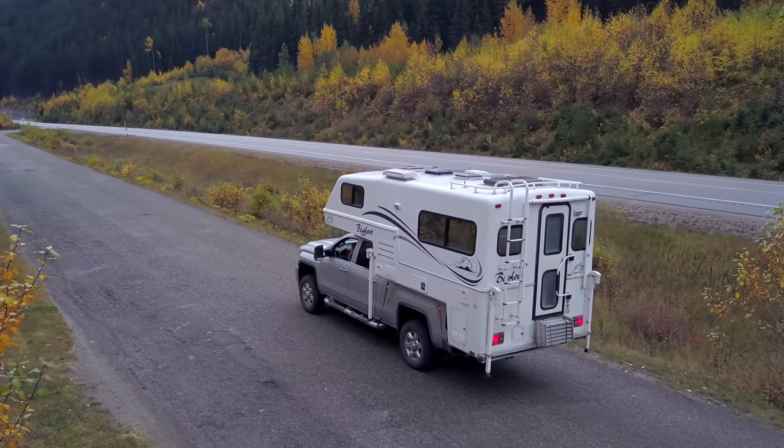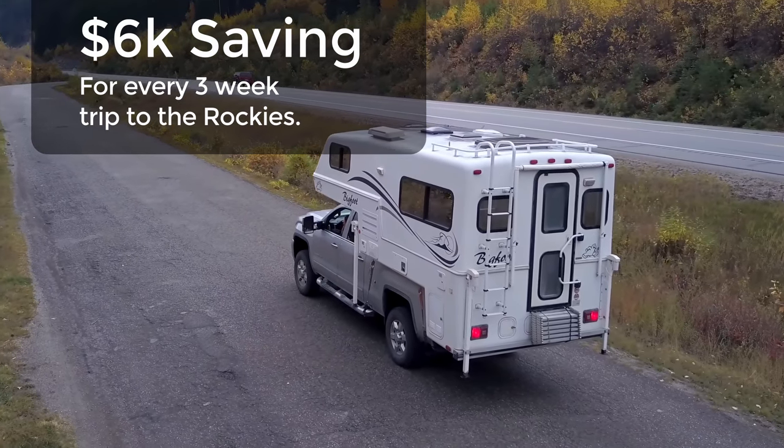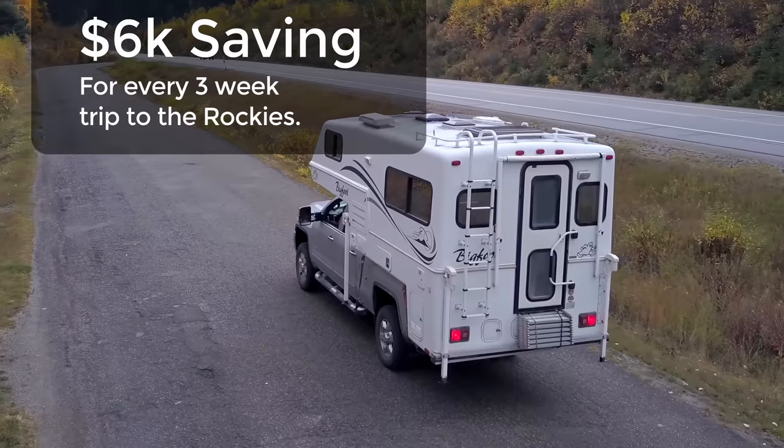Now let's talk money. Not having to spend six grand every time we visit the Rockies just on hotels and car rentals - well, that's freedom.